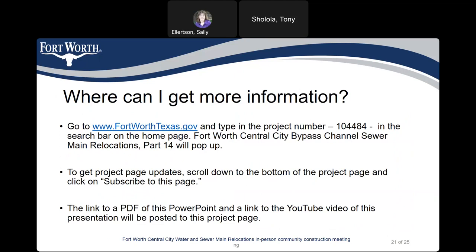Where can I get more information? You can go to www.fortworthtexas.gov and type in project number 104-484 in the search bar on the homepage. Fort Worth Central City Bypass Channel Sewer Main Relocations Part 14 will pop up. To get project page updates, scroll down to the bottom of the project page and click on 'Subscribe to this page.' A link to a PDF of this PowerPoint and a link to the YouTube video of this presentation will be posted to the project page.